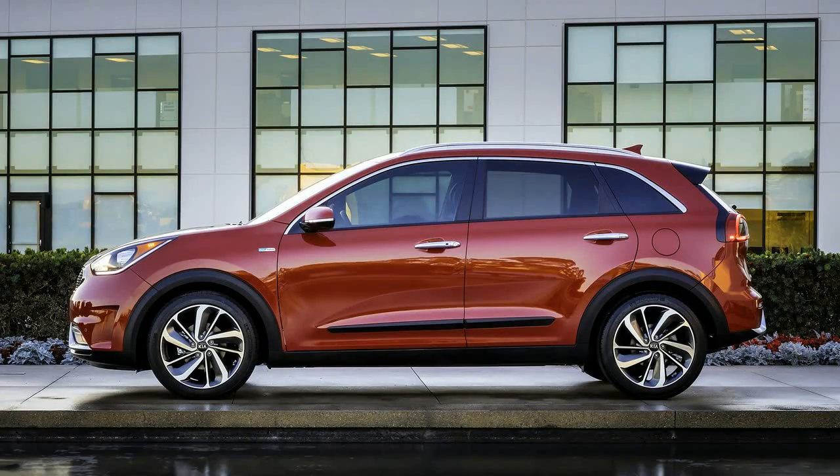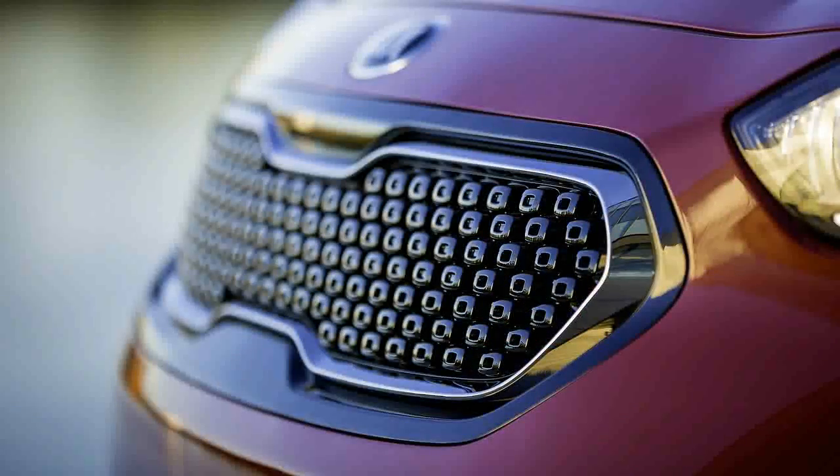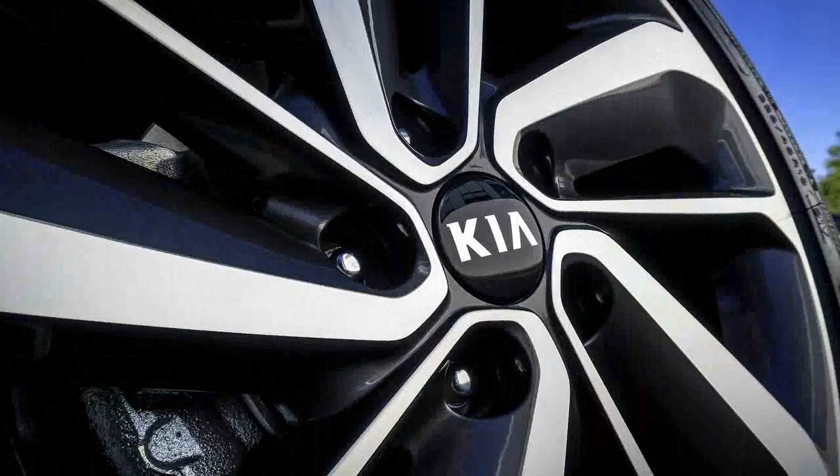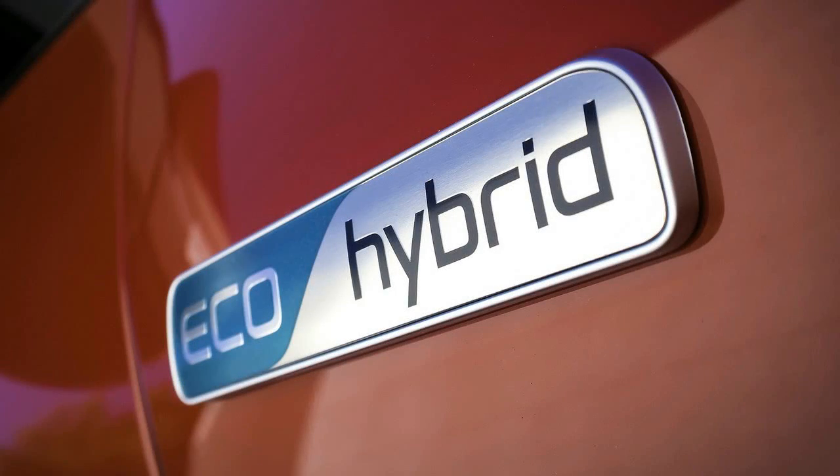Kia also implemented various aerodynamic and weight aids to make the most of the engine and motor. The Niro features air curtains, a rear spoiler, and active air shutters to help achieve a 0.29 coefficient of drag. The hood, hatch, brake calipers, and some suspension components are all made of aluminum.